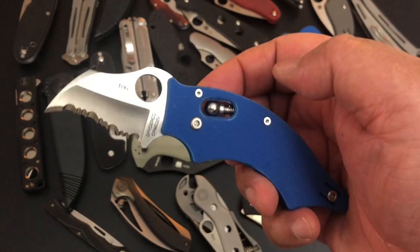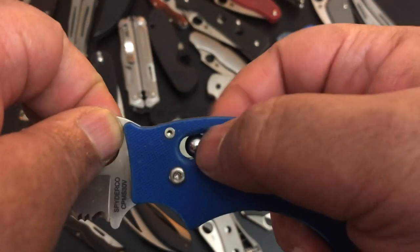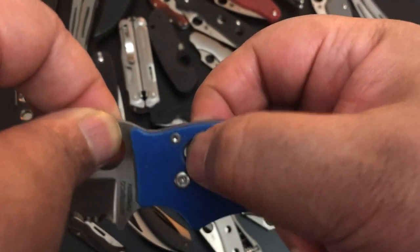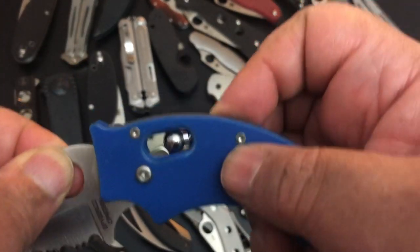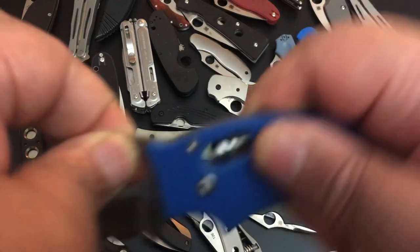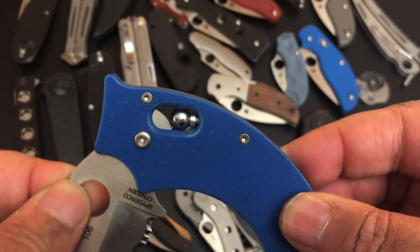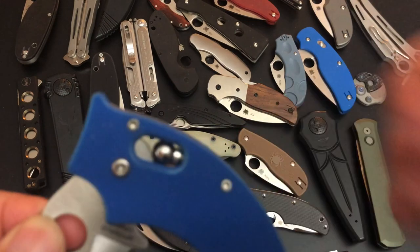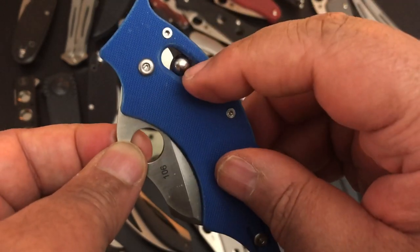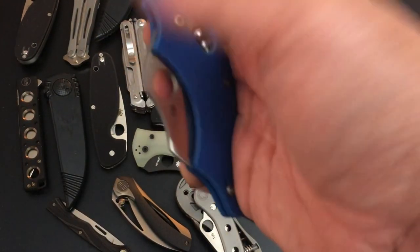This uses Spyderco's ball bearing lock. They have a spring-loaded ball, and when you pull it down you can see it springs up inside the handle — that gives it a very strong lock with no chance of moving. You bring it down and the blade opens. When the blade finally closes, it pops up again into a recess in the blade, which makes for a very tight close.